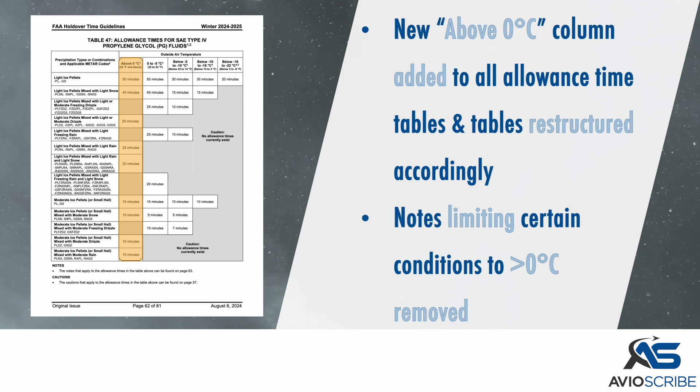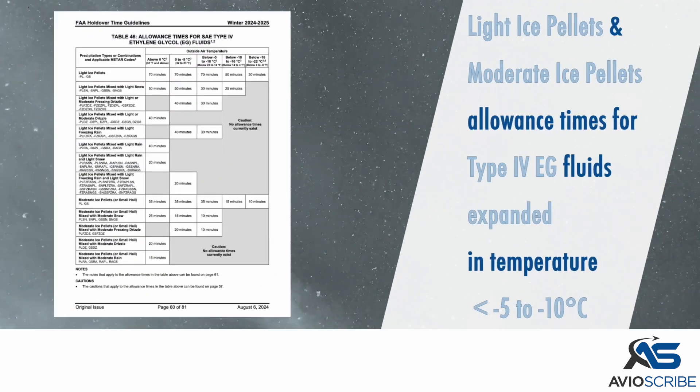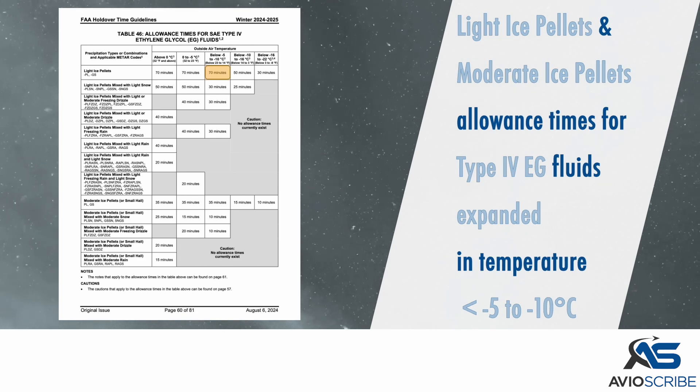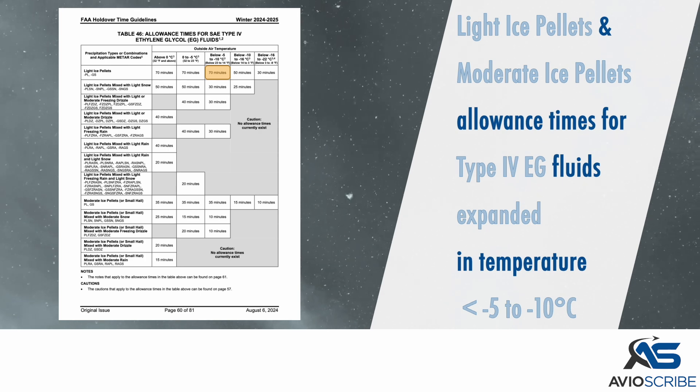Notes limiting certain conditions to above 0 degrees Celsius have been removed. The light ice pellets and moderate ice pellets allowance times for Type 4 EG fluids have been expanded in temperature below minus 5 to minus 10 degrees Celsius.